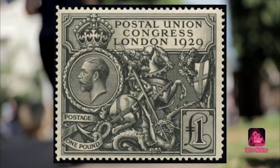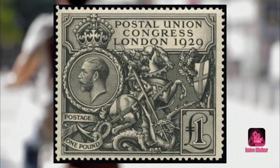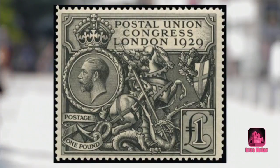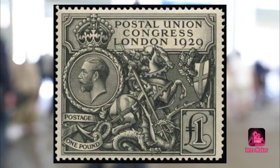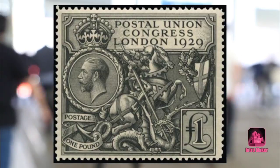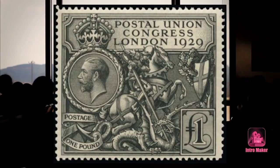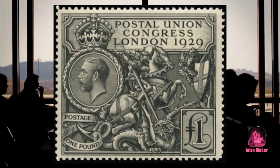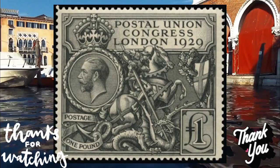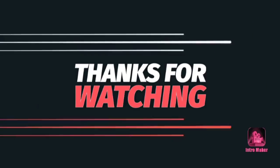Number eight: Postal Union Congress £1 stamp, worth £1,000. Known as one of the most beautiful UK stamps ever released, the Postal Union Congress £1 stamp came out in 1929. It was vilified by the press and collectors alike at the time, according to Mr. Cordell, but he adds that it's now considered a design classic. It was only the second British commemorative stamp ever issued. Standard versions of the stamp can sell for around £1,000.